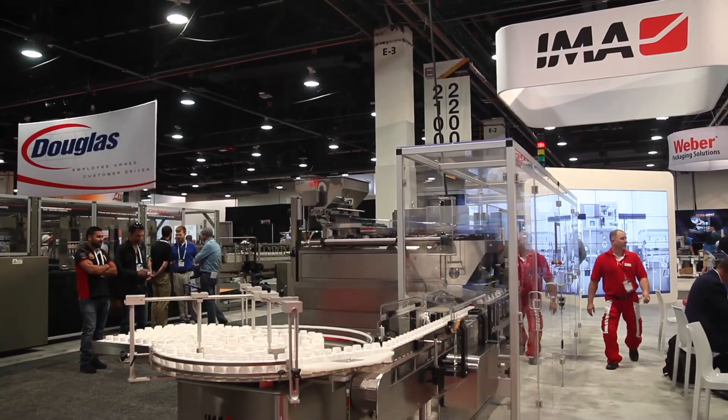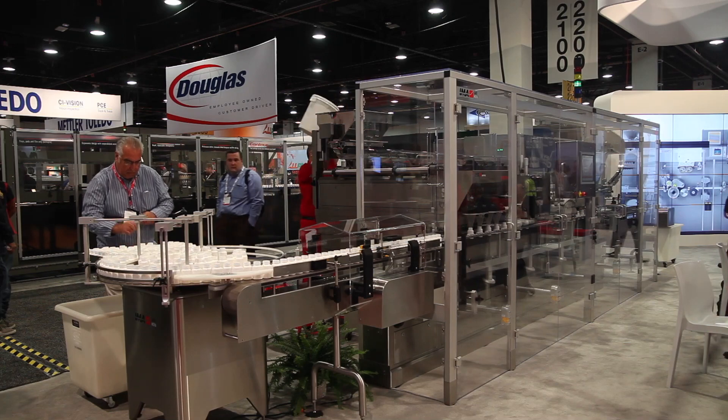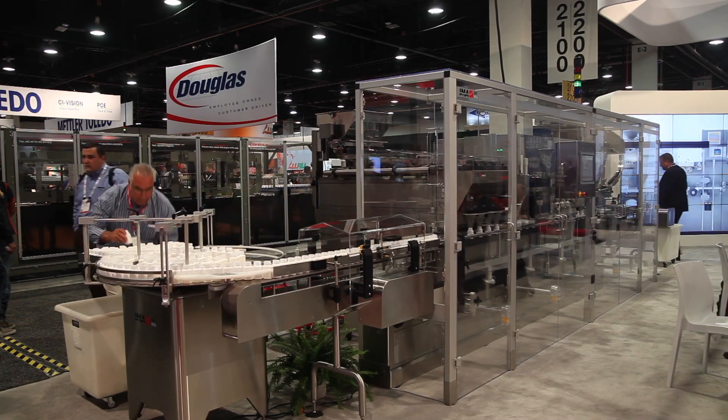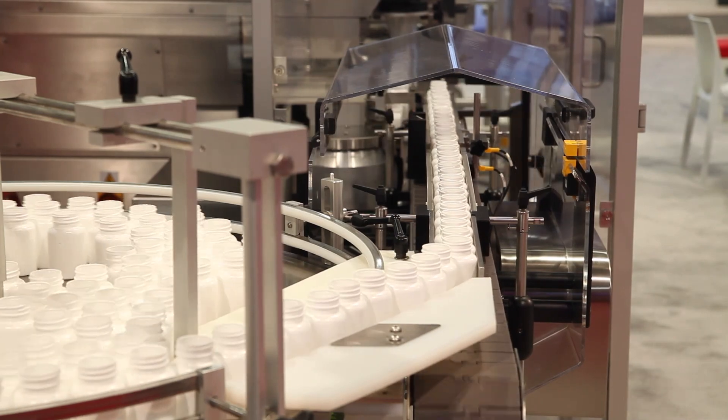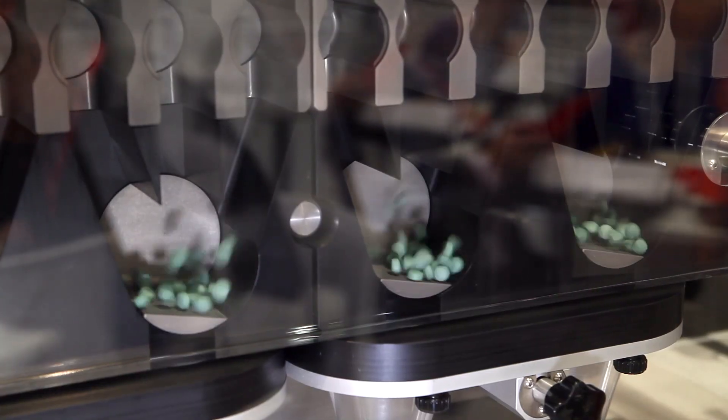We're here to talk about the UniLine, which is a monoblock machine. It incorporates different aspects into the machine, so we can do desiccant insertion, bottle filling with tablets and capsules.